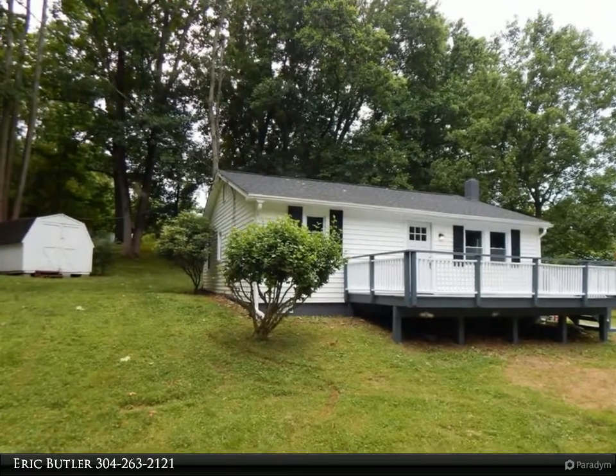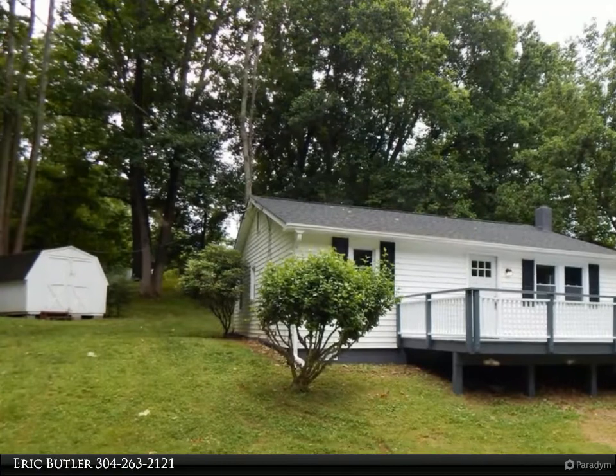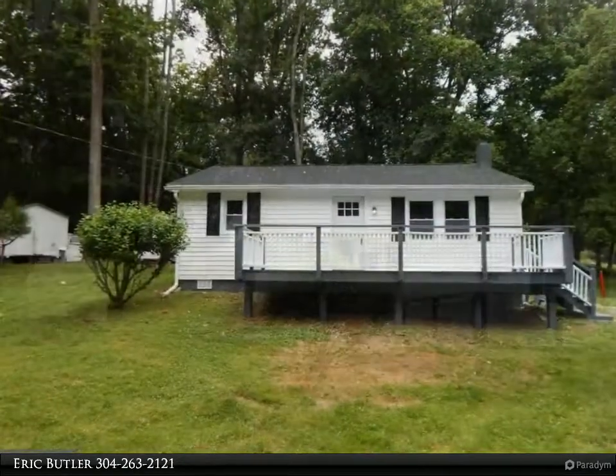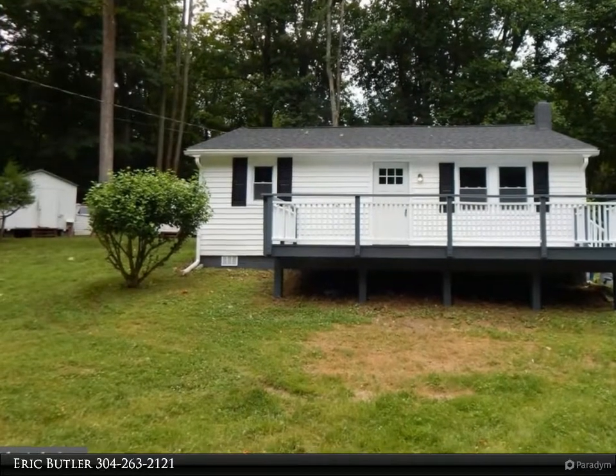This Century 21 Sterling Realty property video is presented by Eric Butler. This home could be a great getaway from the hustle and bustle of the city, or for someone looking for a smaller home — it is big enough to have some space but small enough for quick cleaning.